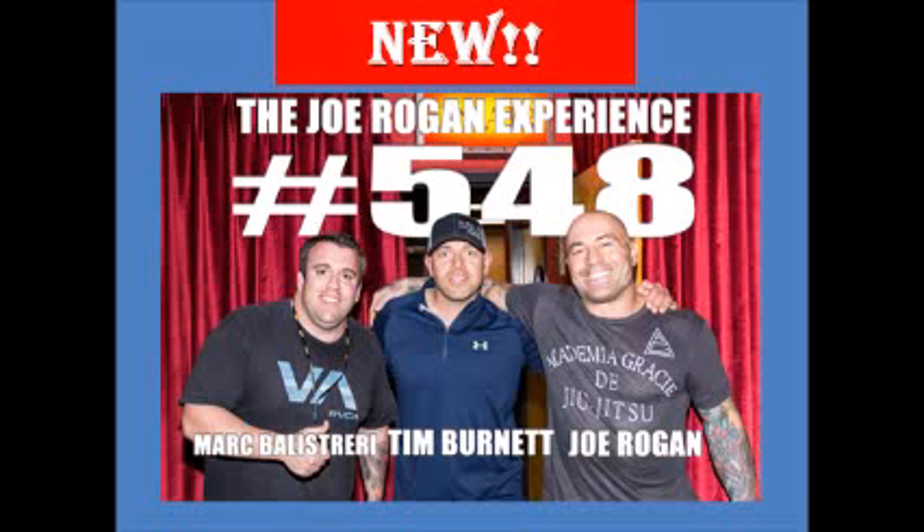We're brought to you by Ting. Ting is the official cell phone provider for this podcast. I have a Ting phone right here — it's the Samsung Galaxy S5. My bill just came in; this is the first month of official use. My bill was 18 bucks. That shit's ridiculous. The average bill is $21 — $21 for a monthly bill.